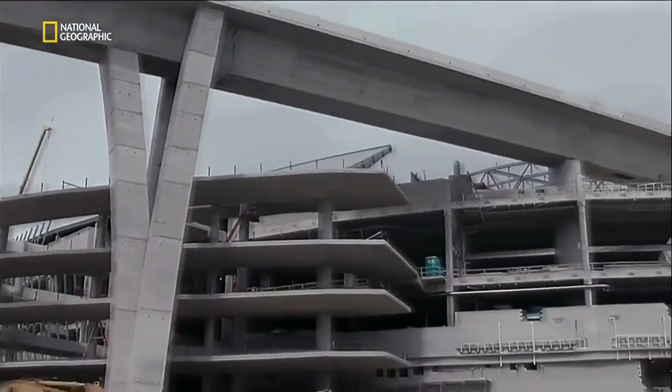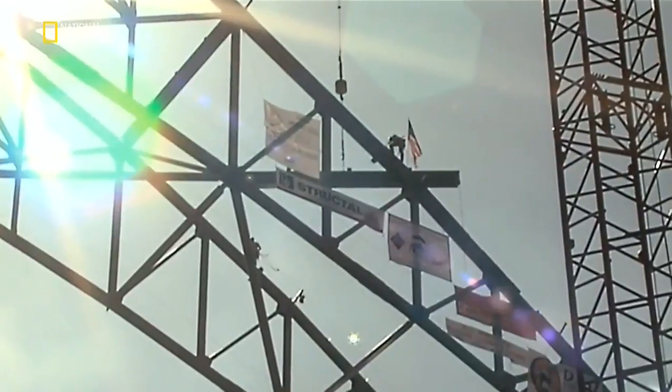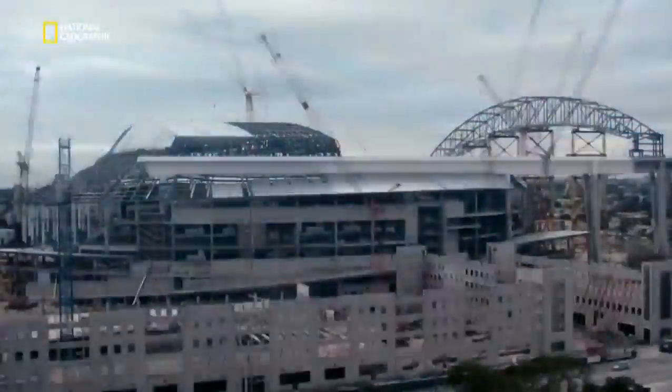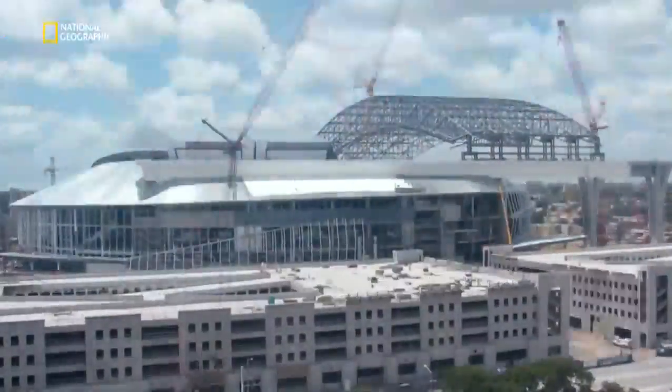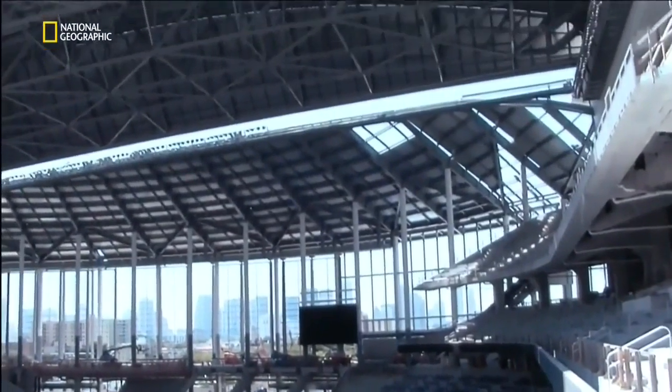Pat had shaved an entire hurricane season off the schedule and, in fact, avoided a serious storm. The elevated trackways would soon support the giant roof. But at 8,300 tons, the roof would weigh more than the Eiffel Tower. How could you move such a weight?